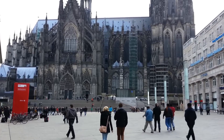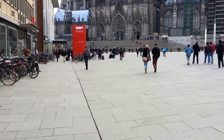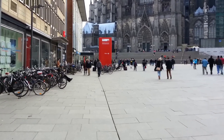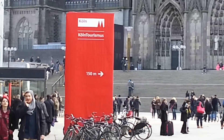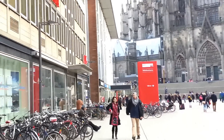Now we're looking at the other side of Cologne Cathedral, this time the side beside the main railway station, which you can see to the left there — the red sign there. I'm going to zoom in on that for you. That's the sign for the main railway station, which is just there.